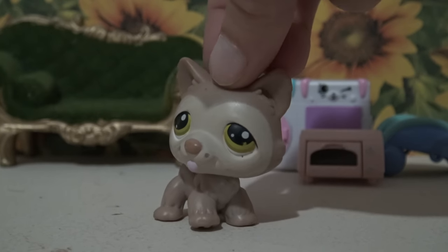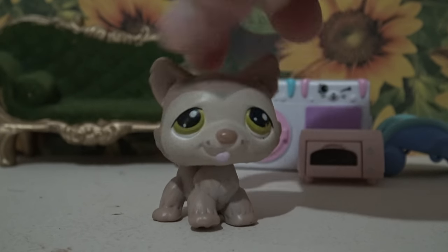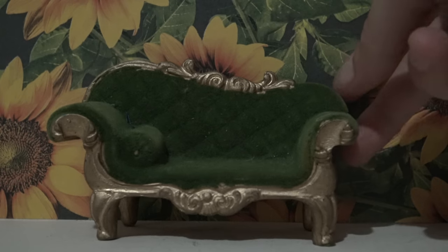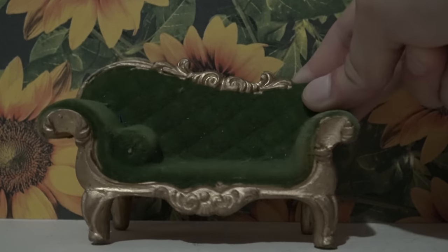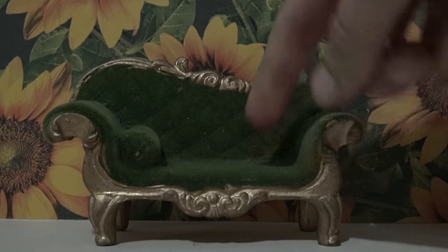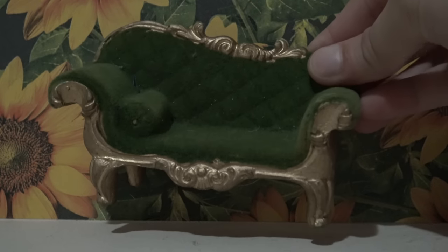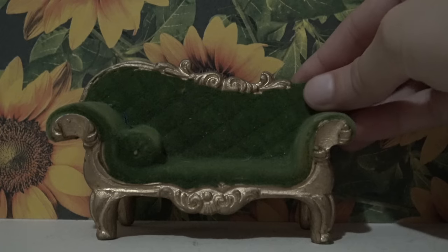And the last LPS in that bag is this husky. I do not have this one in my collection and I love the colors. And here are the accessories — she sent over this really gorgeous seat. It is beautiful, it's like flocked and then the edges are gold. It's really pretty and this will look really good in some of my series, so I'm super excited to use this.